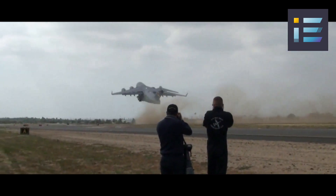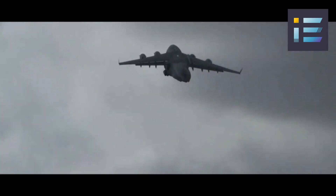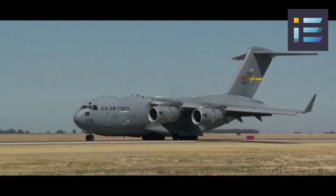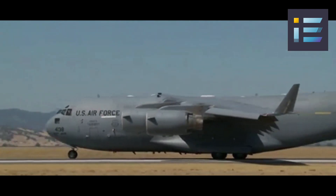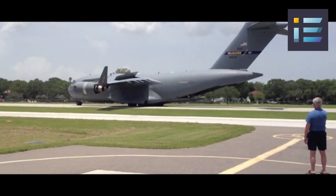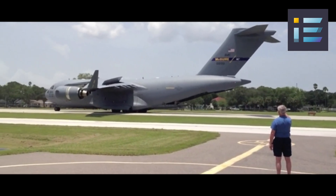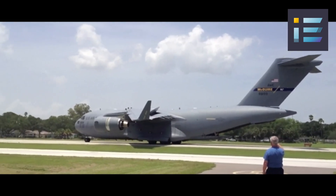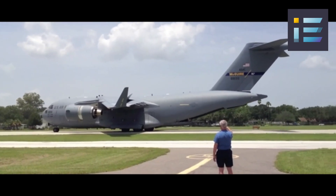The C-17 has a takeoff run of 7,600 feet or 2,316 meters, and a landing run of 3,500 feet or 1,067 meters at maximum gross weight. It can also perform tactical maneuvers, such as backing up on the ground using its thrust reversers, or performing steep approaches at low speed using its double-slotted flaps.